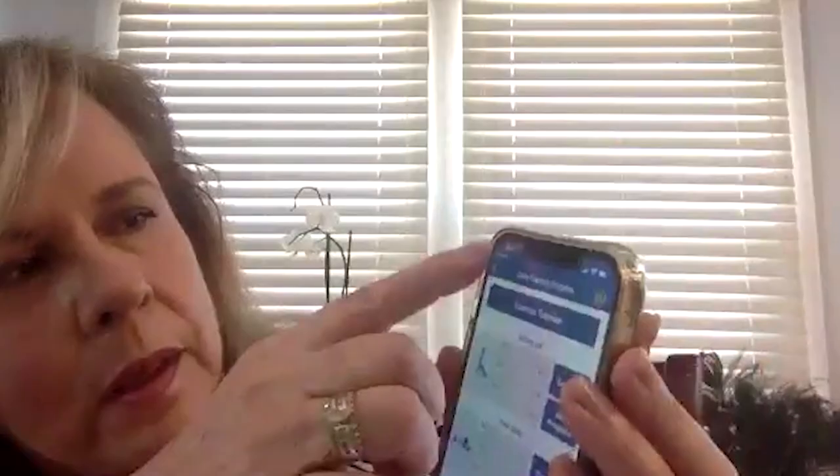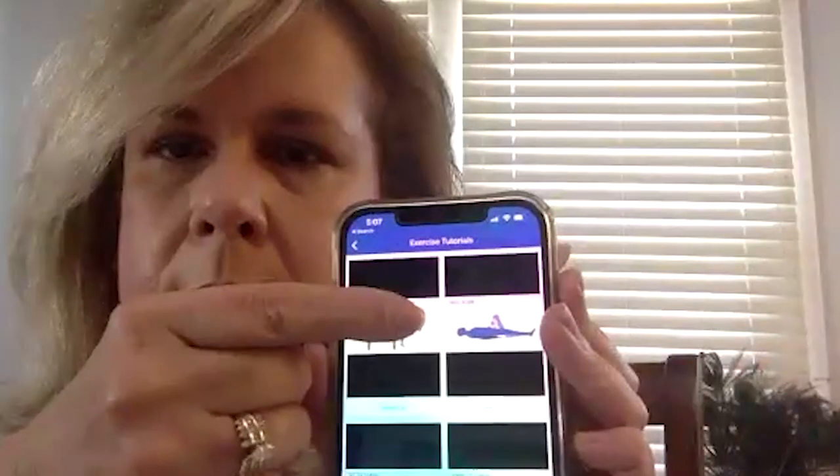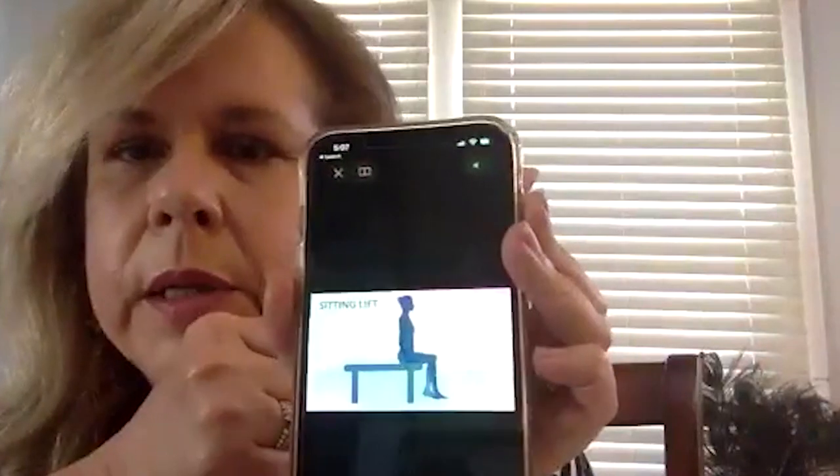Alina, how easy is the Track Patch to use? It gives you tutorials of the exercises — just hit the exercise you want to do.